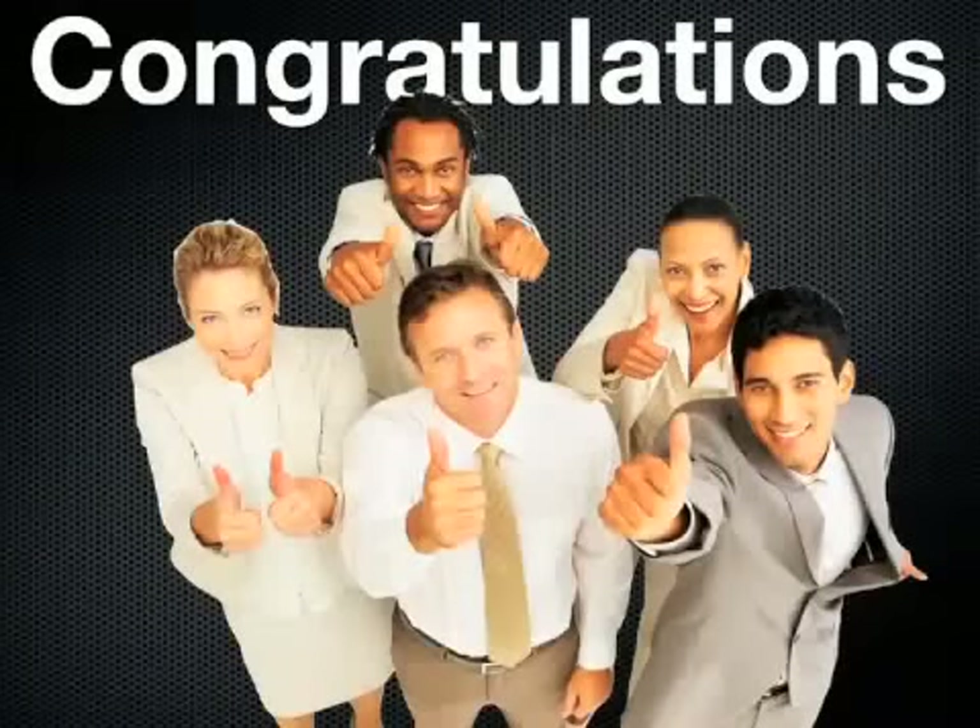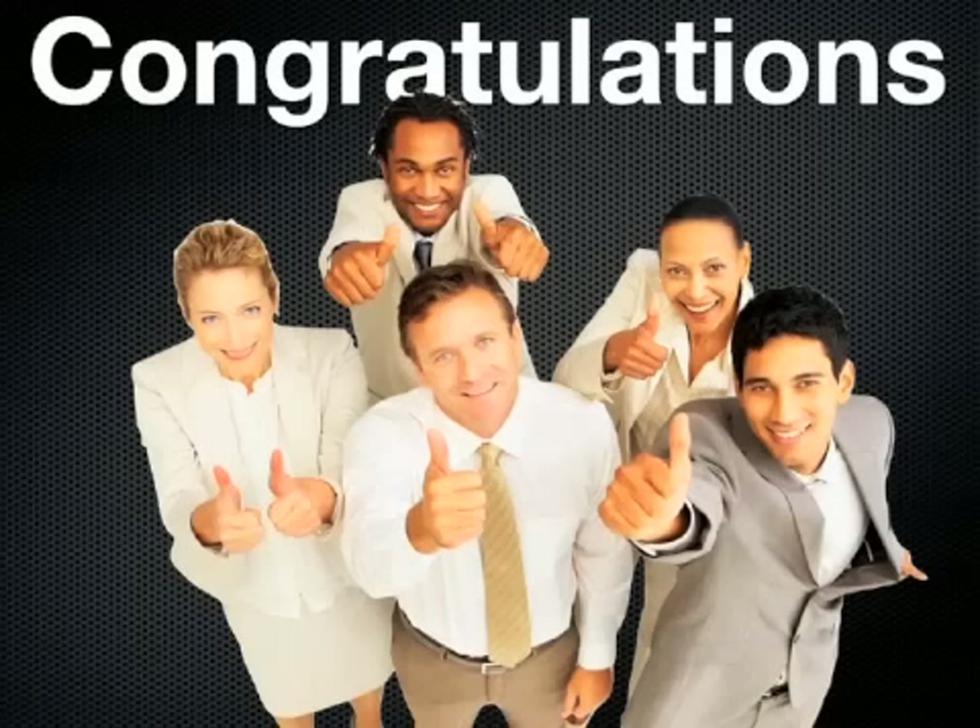Congratulations on your decision to join Motor Club of America. There are a few key points we definitely want to make sure that we go over before you actually start your process of enrolling, so make sure you watch this video first before you actually get set up. Very important.